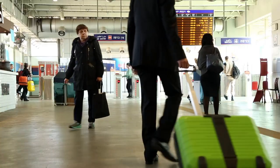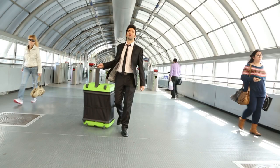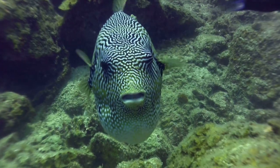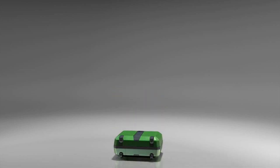Fugu Luggage is the only suitcase that can change its size from the maximal carry-on to the largest check-in. It's sort of like the fugu fish and expands by inflating the sidewalls with air pressure through a built-in electric pump.